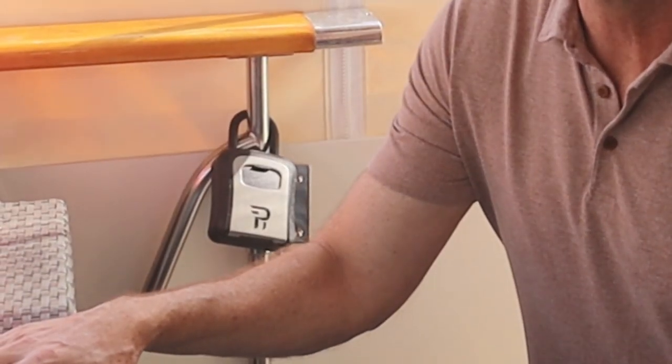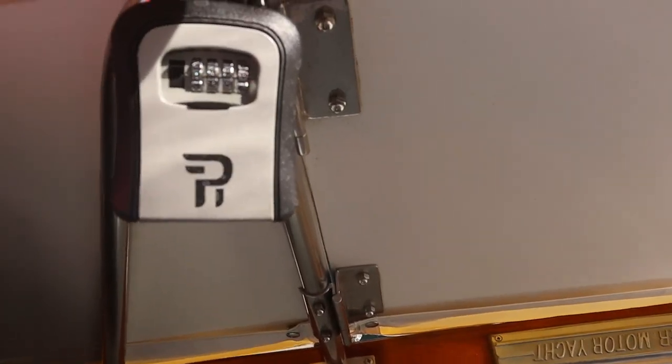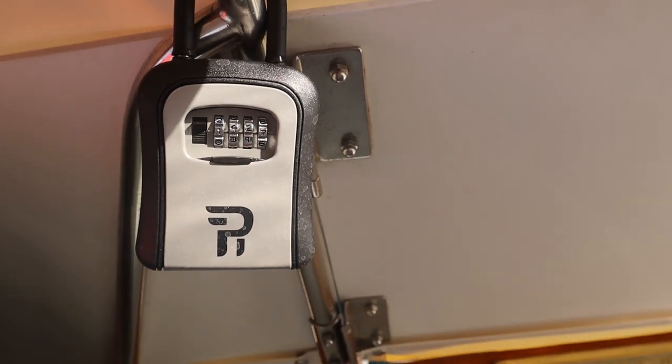The other thing we have is a lock box. So when we have vendors or mechanics come on, we don't just hide a key — it's locked and we give them the code, which we can change at any given time. Plus if we're locked out, it's always there and handy.